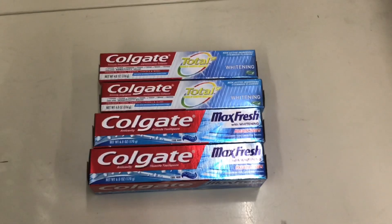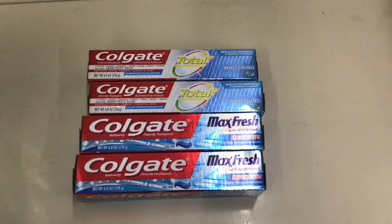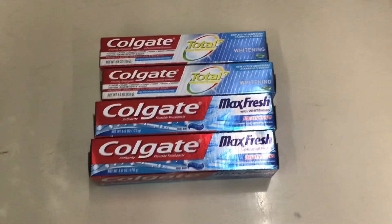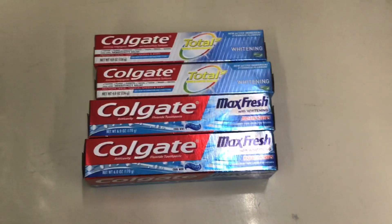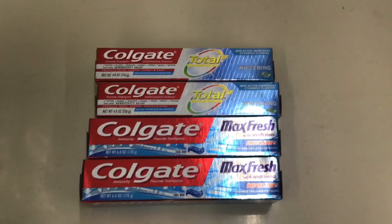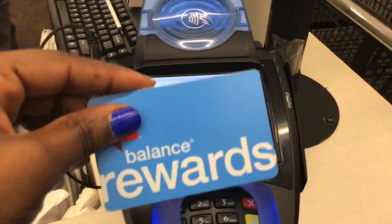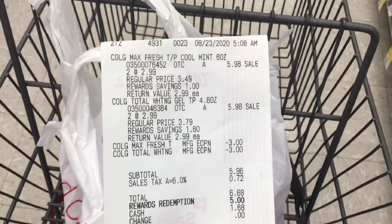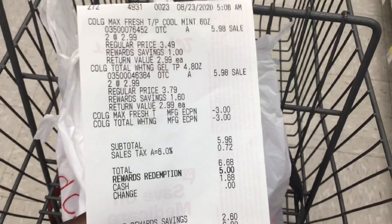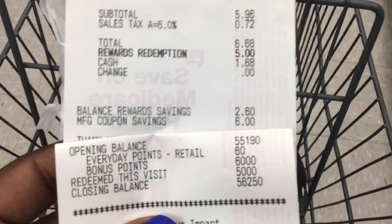For transaction number one, pick up four Colgate — two Total SF and two Max Fresh — totaling $11.96. Use two $3 digital coupons taking $6 off, leaving a balance of $5.96. If you have points, use 5,000 and at the end you'll get 6,000 points back to use for the second transaction. I just finished at checkout and everything went perfectly — the $6 came off, subtotal was $5.96 plus tax, I used 5,000 points, paid $1.68 out of pocket, and got back 6,000 bonus points.